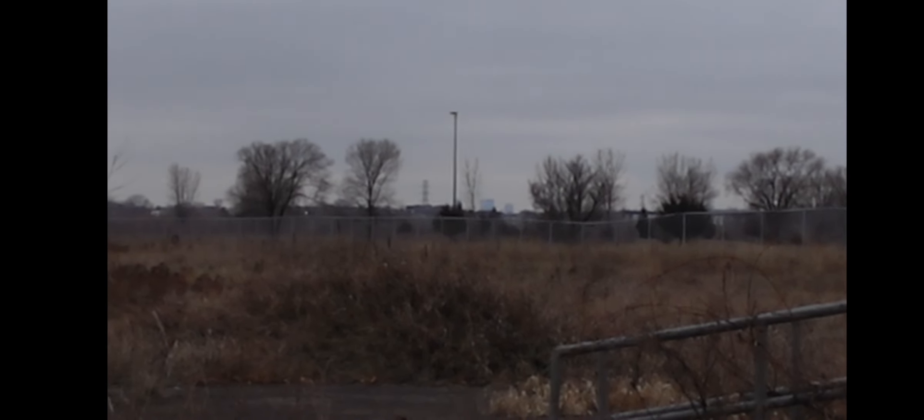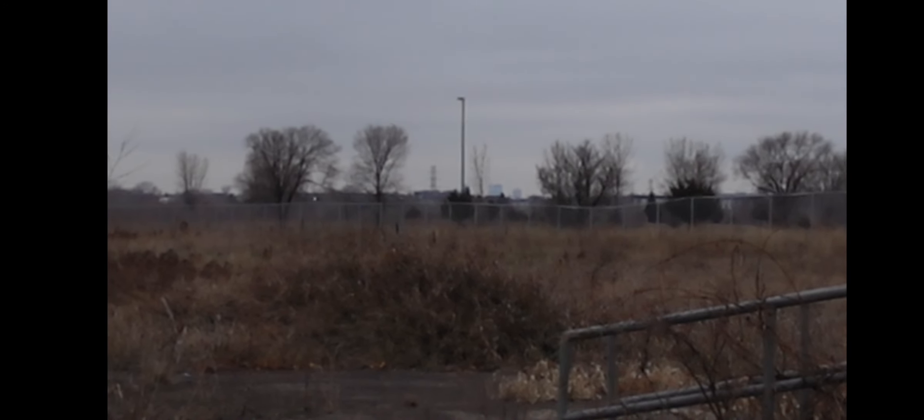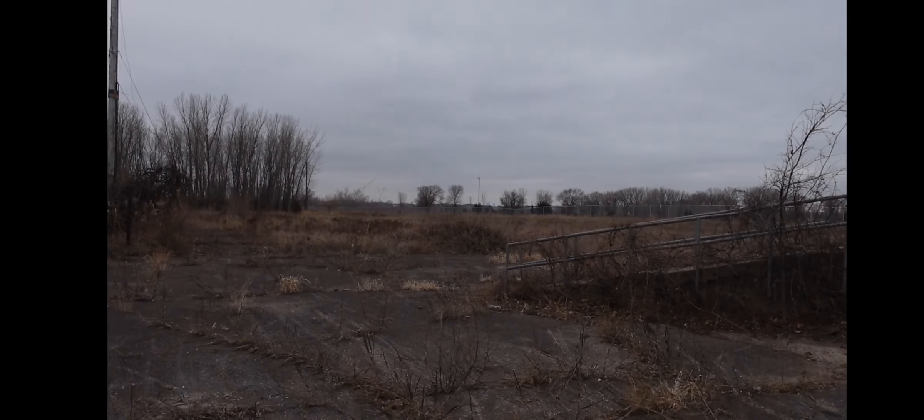Can you see the other buildings in the far distance, dead center of the screen? That is the skyline of Minneapolis. We are actually in a St. Paul suburb.